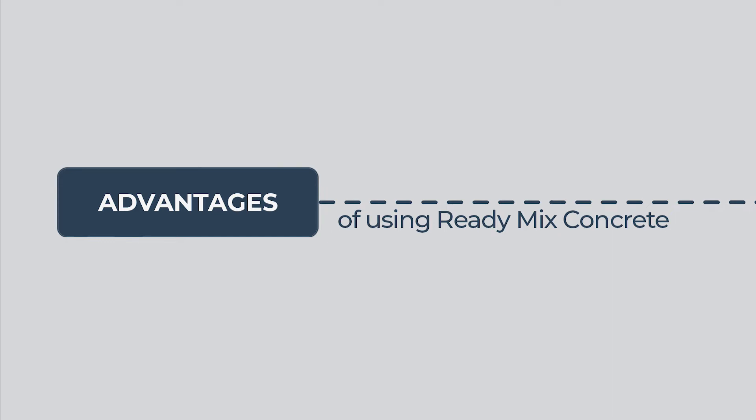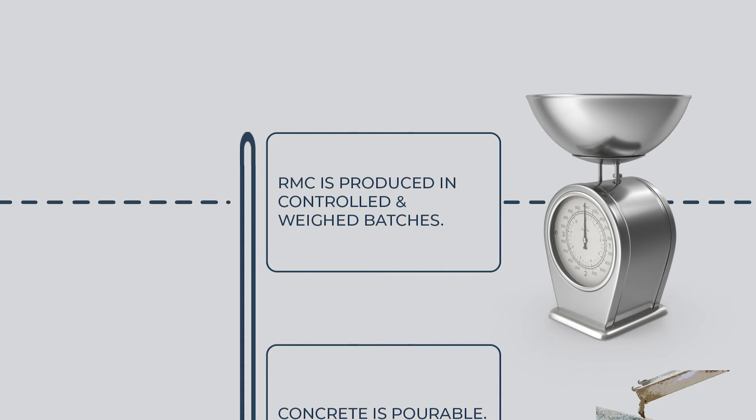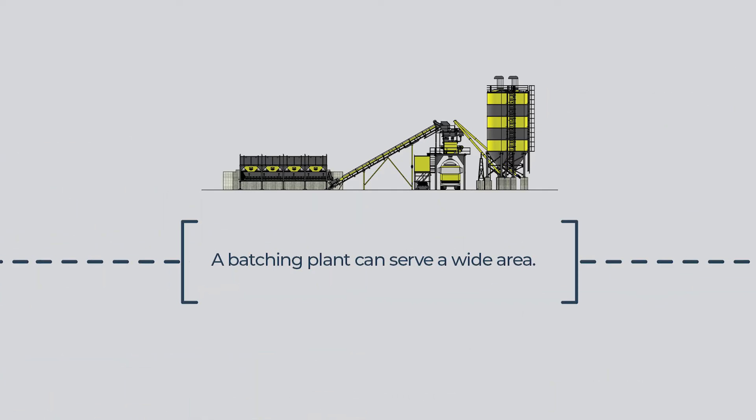Advantages of using ready-mix concrete: RMC is produced in controlled and weighed batches. A batching plant can serve a wide area.